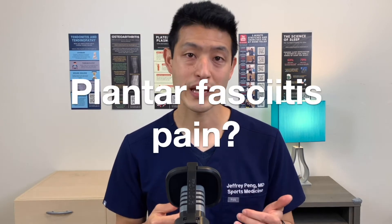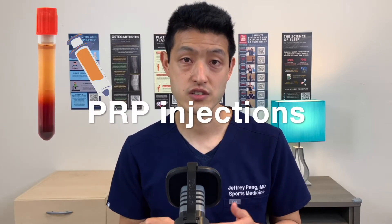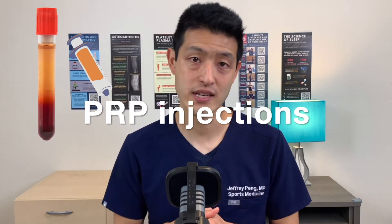If your plantar fasciitis has been causing you pain and you're just not getting better, well then you're in the right place. In this video, I'm going to go over why PRP injections are one of the best and fastest ways to get people back to physical activity as quickly and safely as possible.